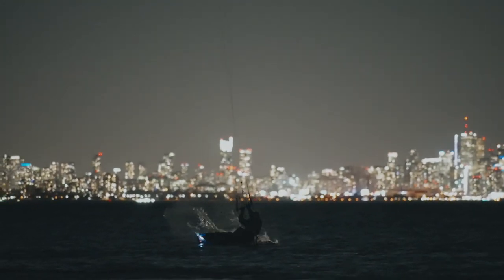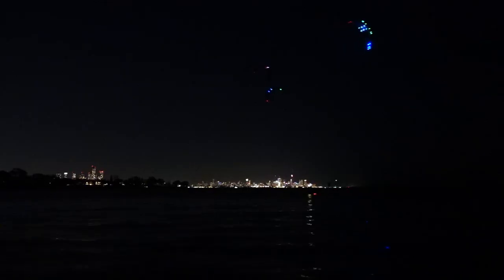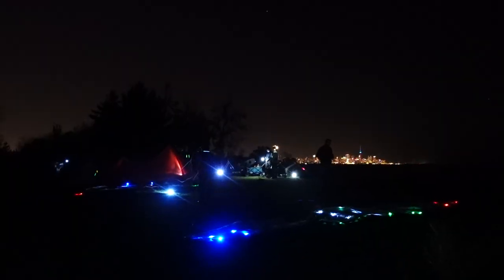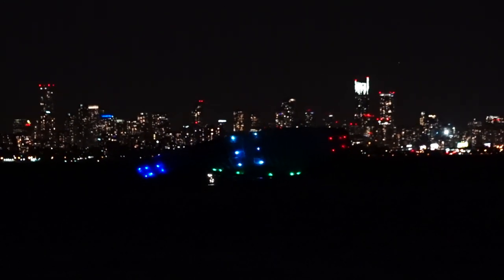Doesn't this night kiting footage look surreal? To be honest, it's mostly because of a really expensive camera. The reality looks more like this — pretty close to pitch black. Through the rest of the video, I'll share with you how we accomplished the previous shots, some of the biggest challenges we encountered, and the lessons we learned.